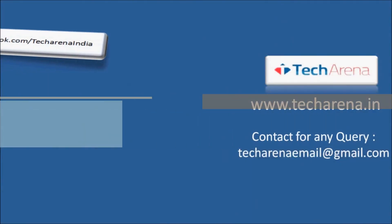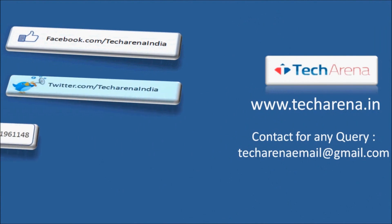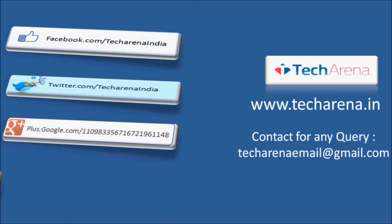That's all for now. For more reviews, tutorials, news and updates on the latest technology, visit techilena.in. Thank you, have a nice day.